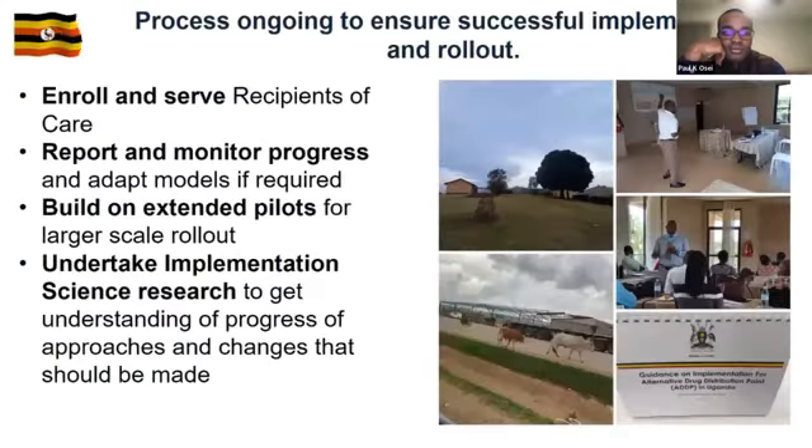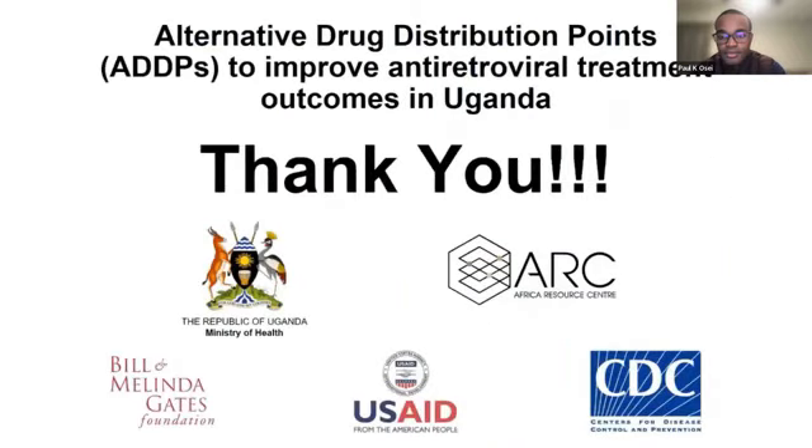Next steps: enroll subrecipients of care, report and monitor progress, build the extended pilot, and undertake implementation science research to get understanding of progress and changes that should be made.